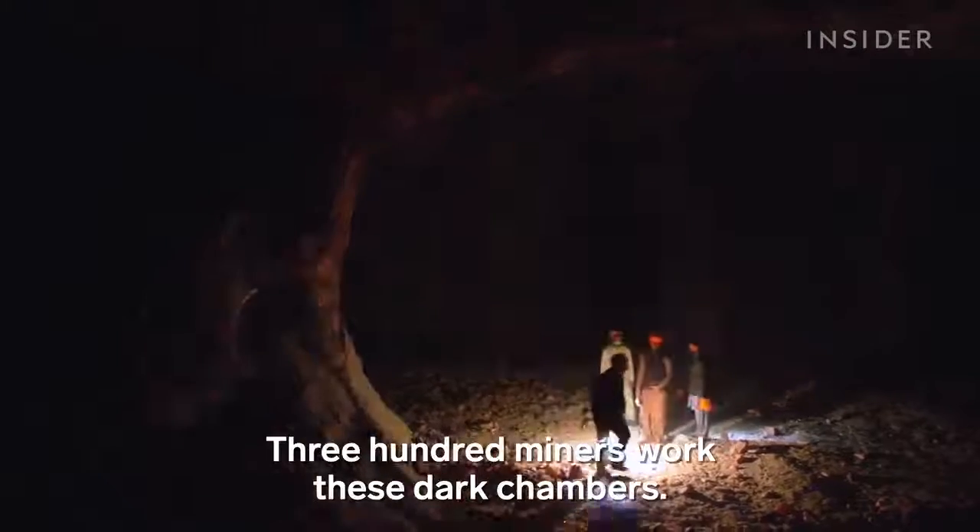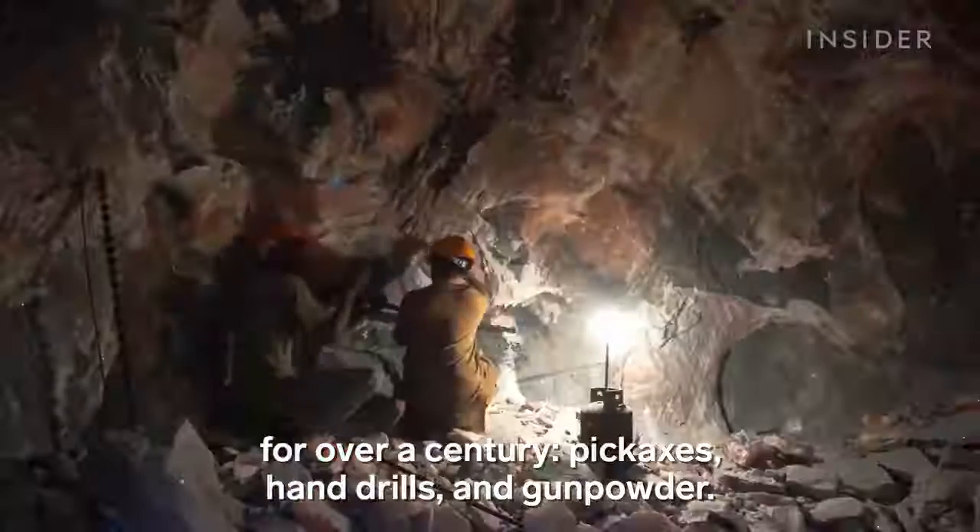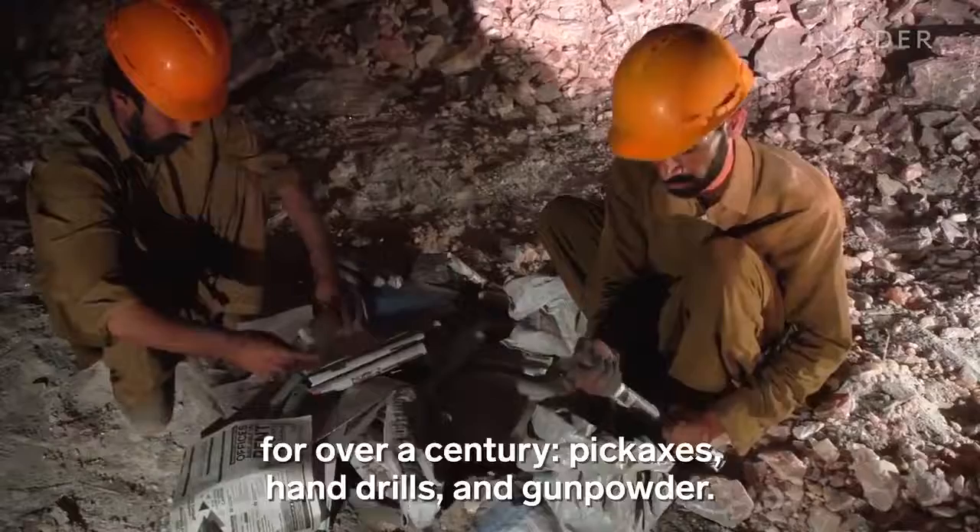300 miners work these dark chambers. They've used many of the same mining tools for over a century — pickaxes, hand drills, and gunpowder.